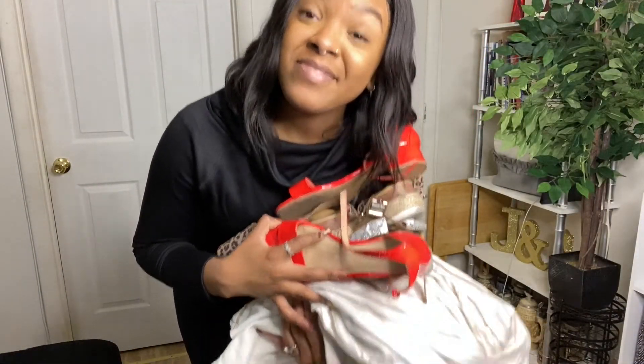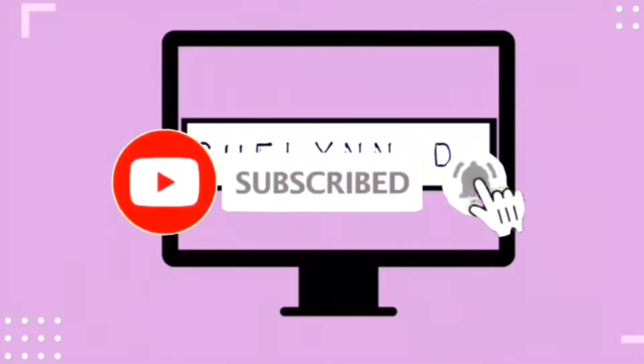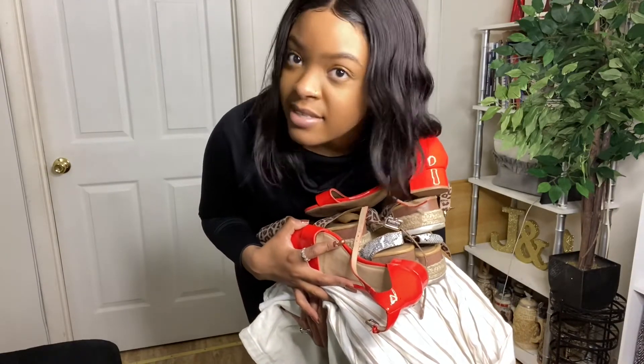So I went thrifting and this is what I got. I think I'm going to do some outfit styling with these pieces, but first I'm going to show you everything that I actually got.